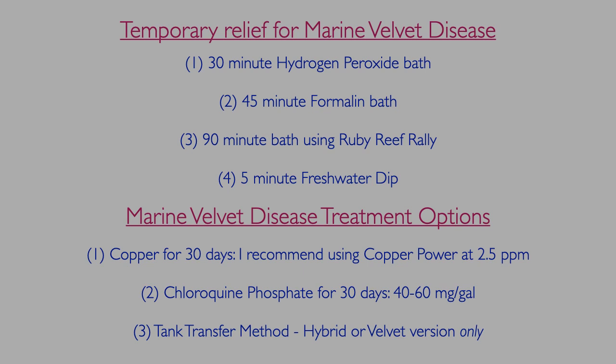Because of the virulence of marine velvet disease, oftentimes an infected fish needs temporary relief before entering quarantine. This can be accomplished by one of the following, in order of preference: a 30-minute hydrogen peroxide bath, a 45-minute formalin bath, a 90-minute bath using Ruby Reef Rally, or a 5-minute freshwater dip. Detailed instructions for each of these can be found on our website and forum.